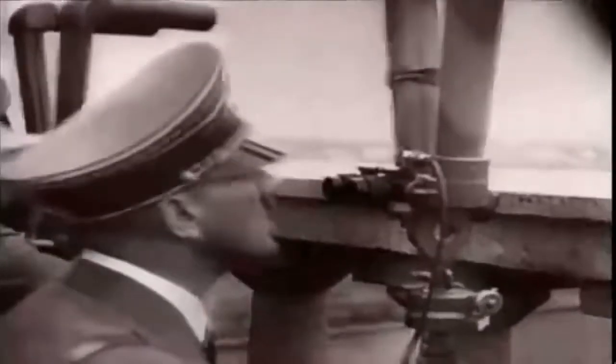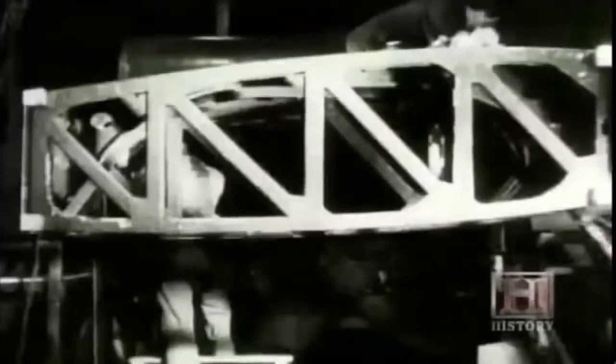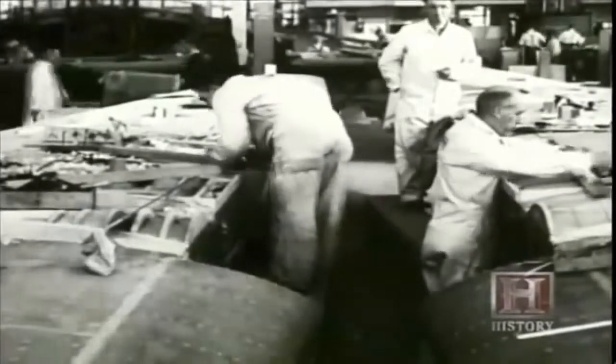June 1940 — the German army has advanced to the shores of the English Channel and is getting ready to invade Britain. In just six months, the Nazis have conquered Poland, Norway, Denmark, Belgium, and France. Britain is the only country left to face the onslaught of Nazi Germany. With Britain fighting for its life, priority is given to production of existing types of combat aircraft, and Geoffrey de Havilland's radical new wooden bomber looks condemned to be scrapped.